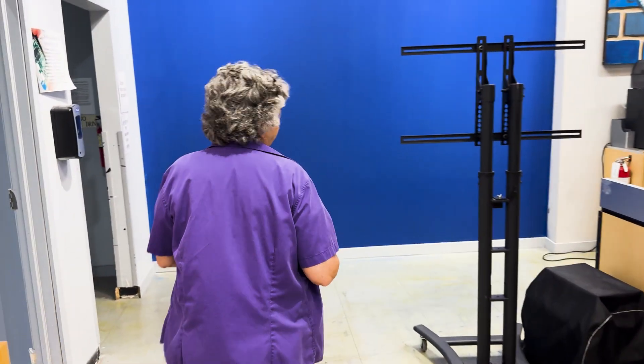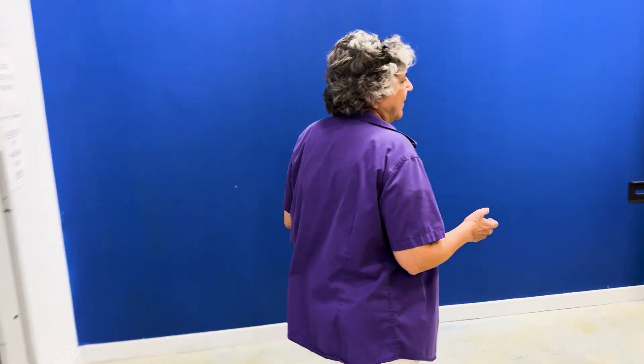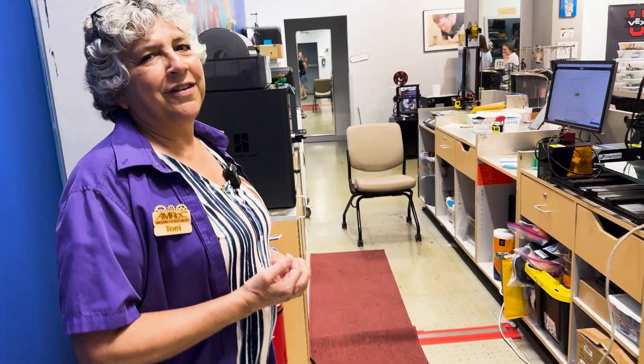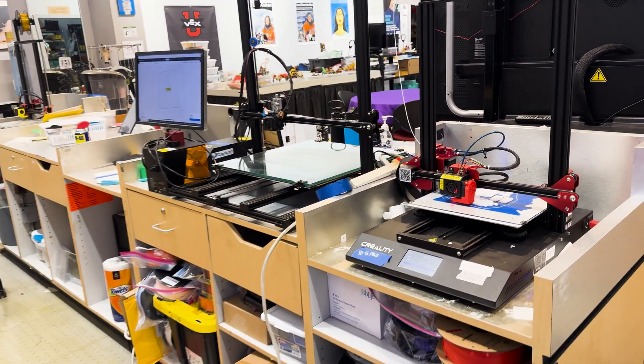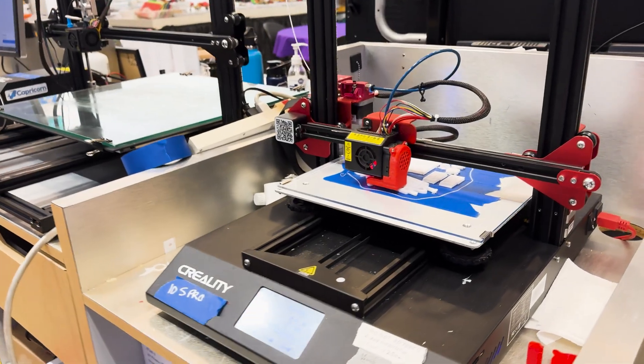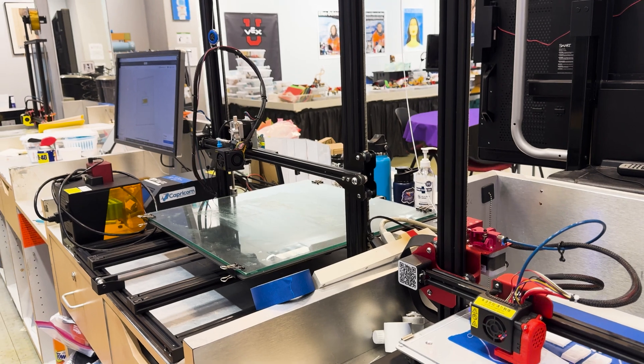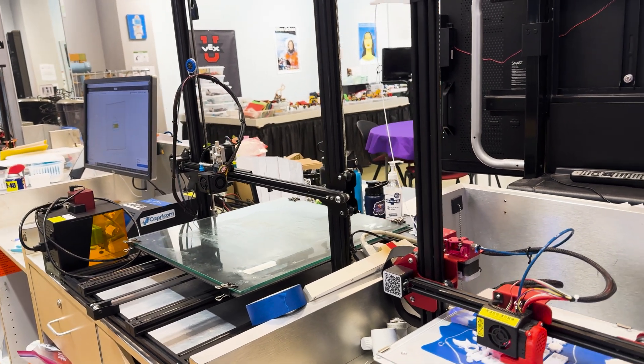Lots of 3D printers, which are actually hard at work right now, 3D printing some of the parts for our summer camps. The students are making marionettes, and so they're going to automate those, and they're doing a bunch of different things, including some of the silhouette die cutter materials for their project.